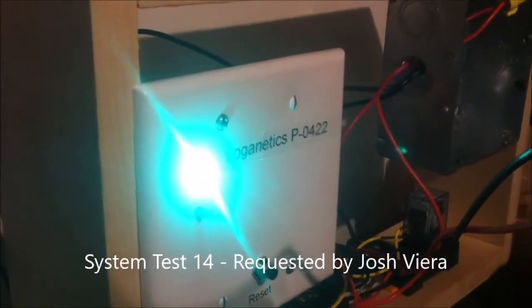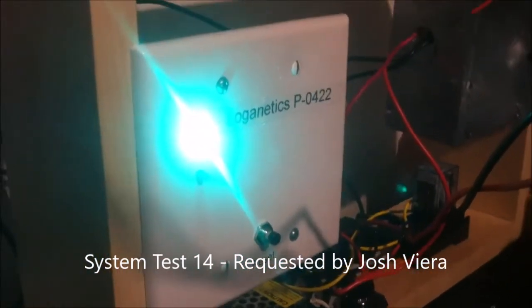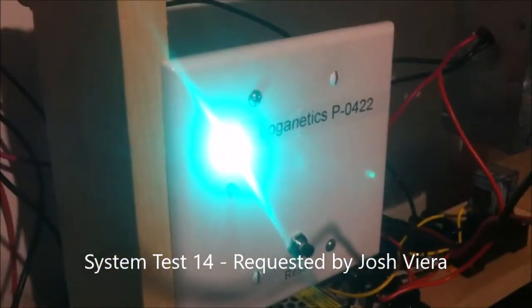I'm Loganetics and it's time for System Test 14. This system has been requested by Josh Vieira, so let's do what he chose. Got the Loganetics panel, as usual.